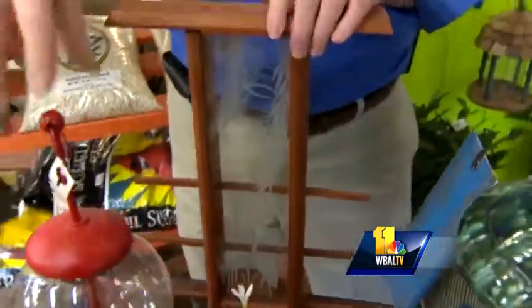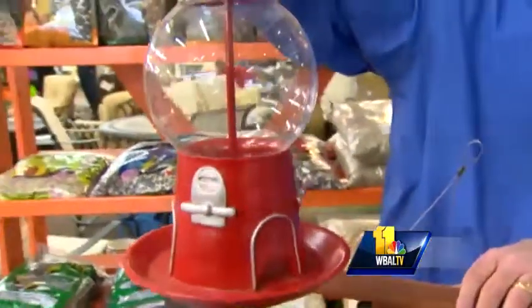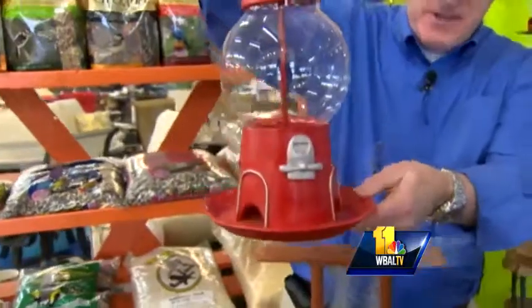This one looks a little more utilitarian, yet not the standard variety — a little gumball feeder. It's something that kids might get into a little bit more when they're out feeding the birds.